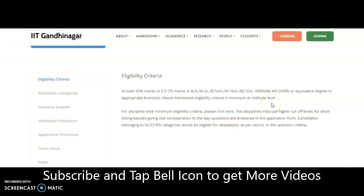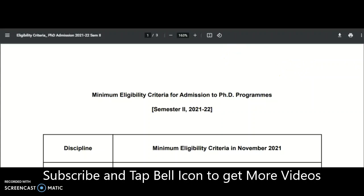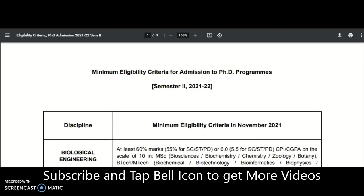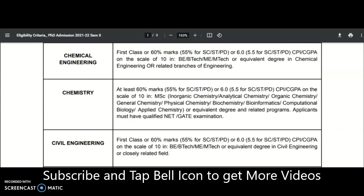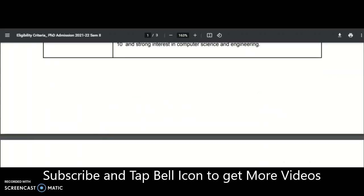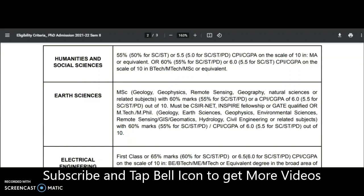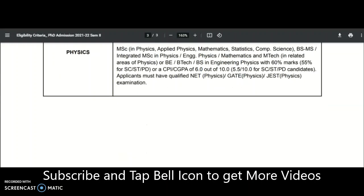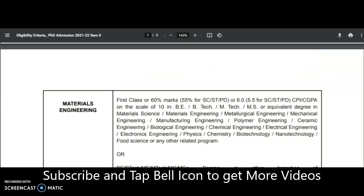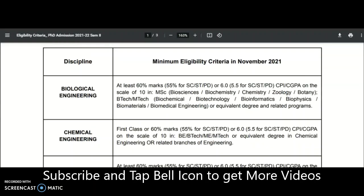Now we will see the different subjects and eligibility criteria. The minimum eligibility criteria for admission to the PhD program applies across disciplines including Biological Engineering, Chemical Engineering, Chemistry, Civil Engineering, Cognitive Science, Computer Science and Engineering, Humanities and Social Sciences, Earth Sciences, Electrical Engineering, Mechanical Engineering, Materials Engineering, Mathematics, and Physics.